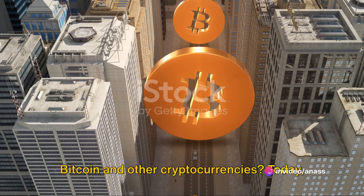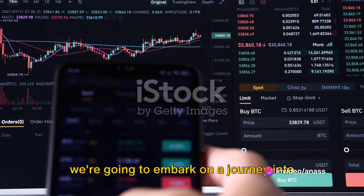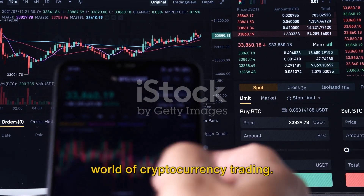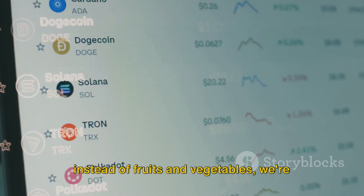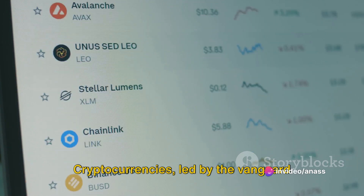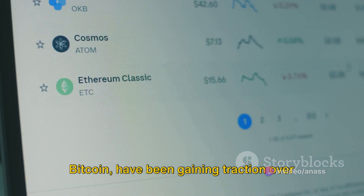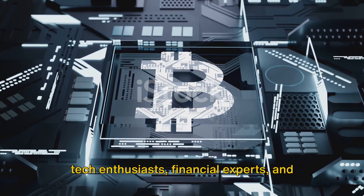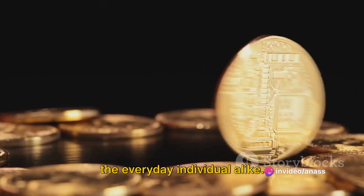Have you ever wondered how to trade Bitcoin and other cryptocurrencies? Today, we're going to embark on a journey into the exciting yet sometimes unpredictable world of cryptocurrency trading. Imagine a bustling marketplace, but instead of fruits and vegetables we're dealing with Bitcoin, Ethereum, and the likes. Cryptocurrencies, led by the vanguard Bitcoin, have been gaining traction over the past decade, captivating the minds of tech enthusiasts, financial experts, and the everyday individual alike.